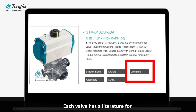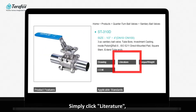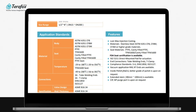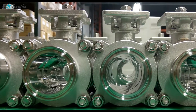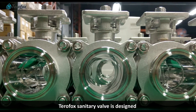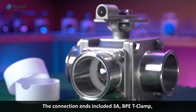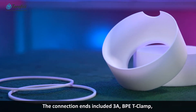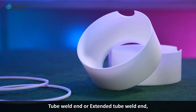Each valve has a literature page for customers' quick reference — simply click 'Literature' and you will get the information you need. Terra Fox sanitary valves are designed for different applications, with connection ends including 3A, BPE, T-clamp, tube weld end, and extended tube weld end.